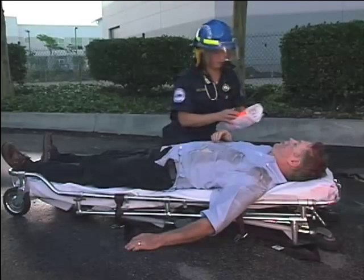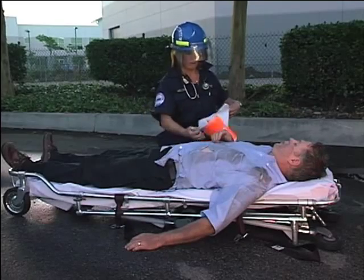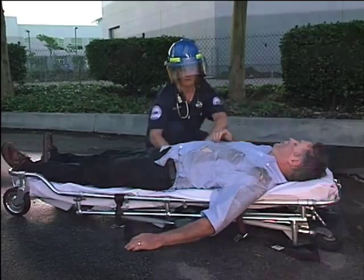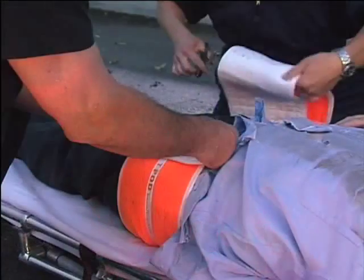There are thousands of traumatic pelvic injuries each year. A high percentage of all motor vehicle accident fatalities are the result of blood loss due to pelvic fractures. Providing immediate, effective care for these types of injuries is essential.